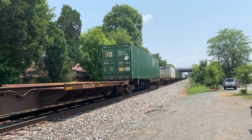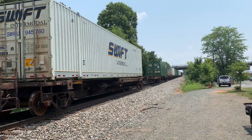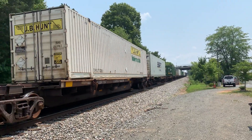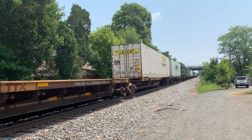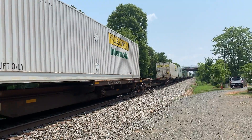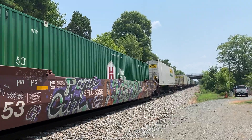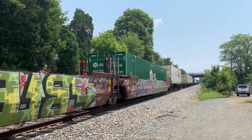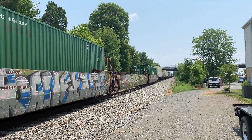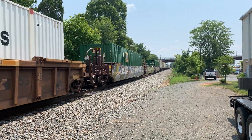Yeah, this is definitely a train that stopped at Rutherford — you can tell by the green and white containers. This is not one of the Norfolk-bound trains. I'm going to guess 211 for this train, because I don't think he's going to stop at Bristow.